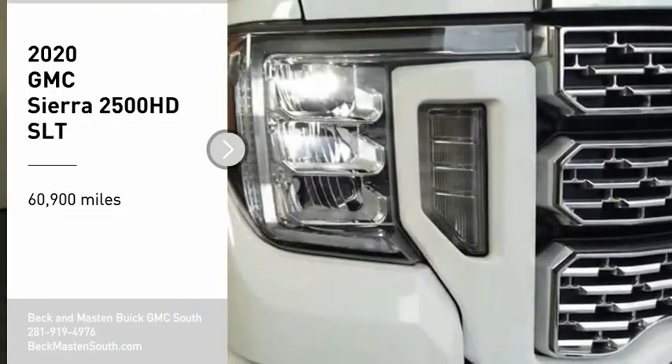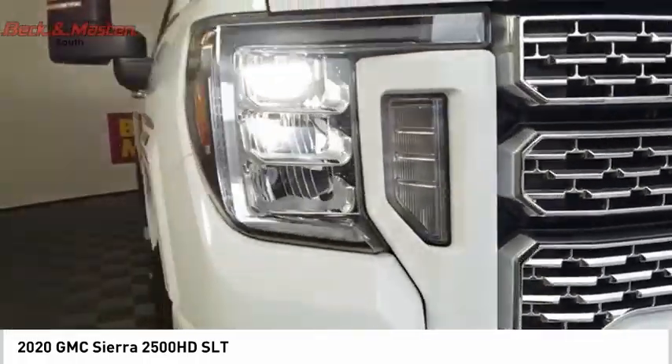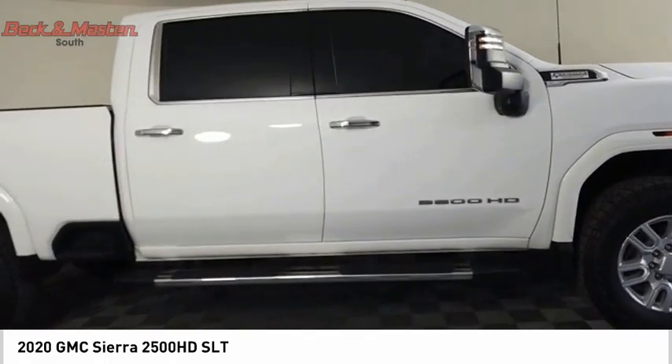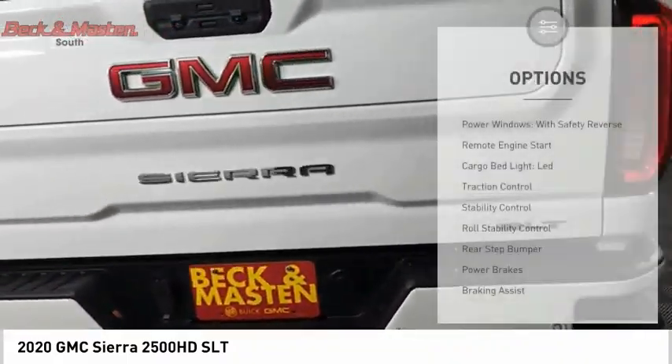Take a ride in the 2020 Sierra 2500 HD. The GMC Sierra 2500 HD has all your workhorse basics covered. No worries here — this vehicle has less than 65,000 miles. Here are some of this vehicle's great options.